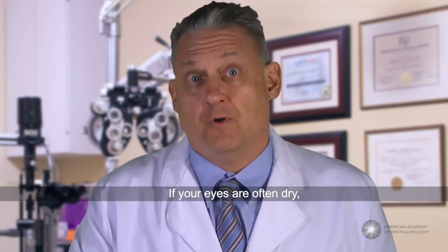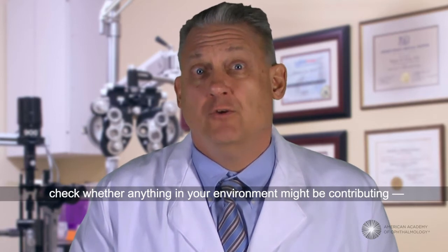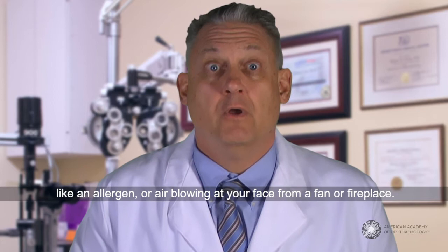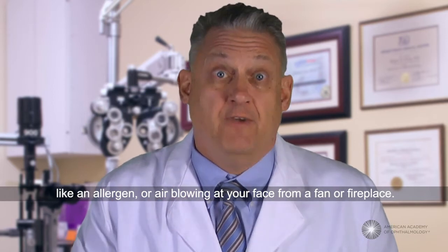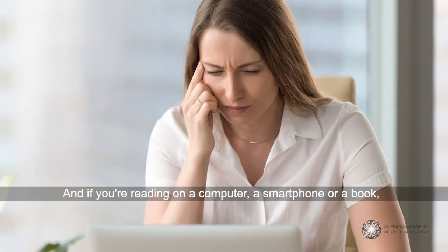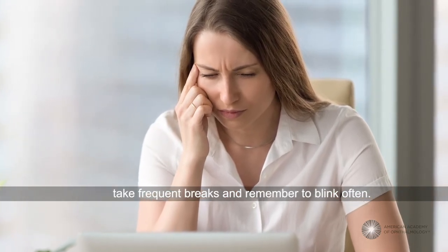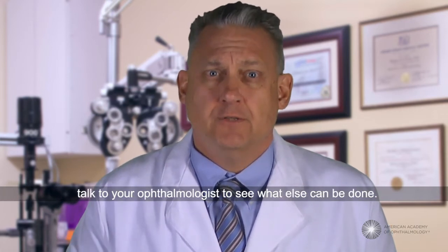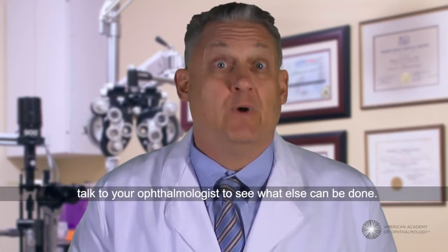If your eyes are often dry, check whether anything in your environment might be contributing, like an allergen or air blowing at your face from a fan or fireplace. And if you're reading on a computer, a smartphone, or a book, take frequent breaks and remember to blink often. If you're still having problems with your eyes, talk to your ophthalmologist to see what else can be done.